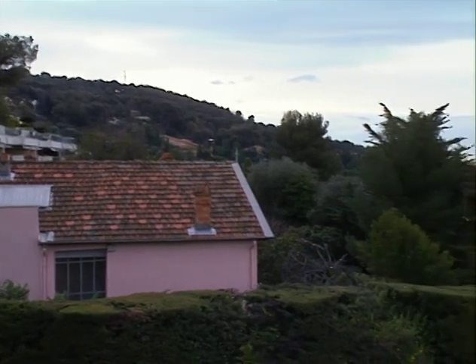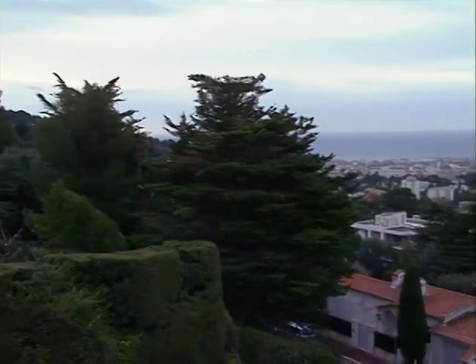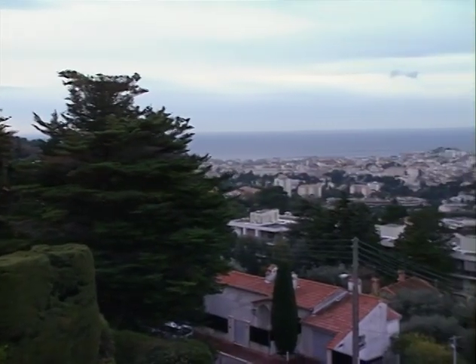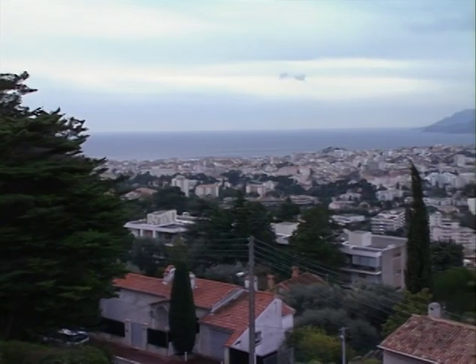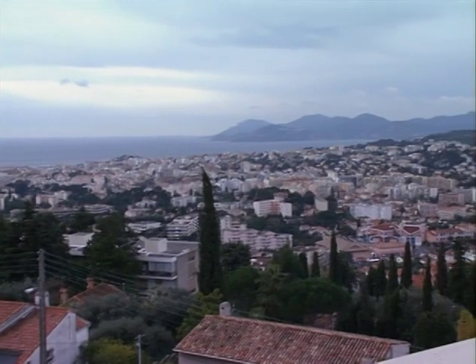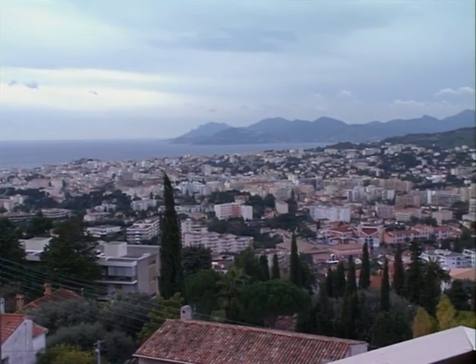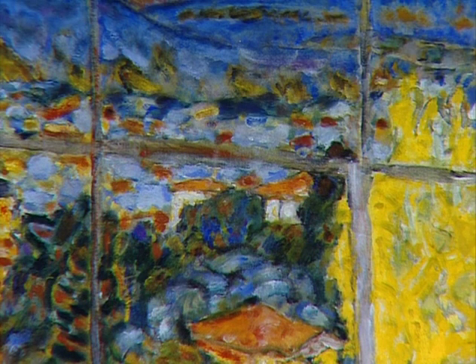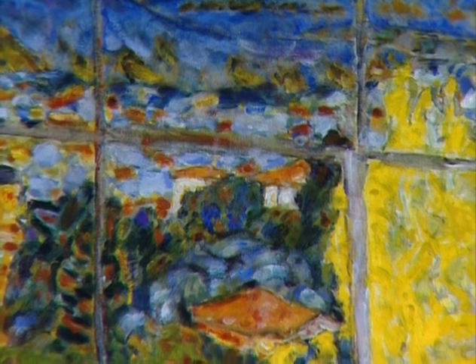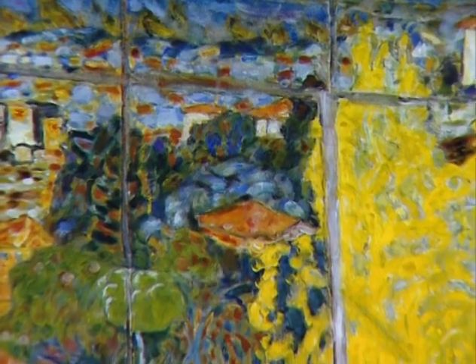Mais face à la terrasse supérieure, un immense panorama : la courbe de la baie de Cannes, aujourd'hui en partie cachée par les arbres, la chaîne de l'Estérel, les vallées qui descendent vers la ville. À partir de 1939, Bonnard ne quitte plus le Cannet qu'en de rares occasions. Il y peint l'Atelier au Mimosa pendant la Seconde Guerre mondiale. Il le retouche et le termine en 1946, au cours d'un séjour à Fontainebleau chez son neveu Charles Terrasse.